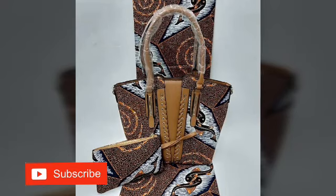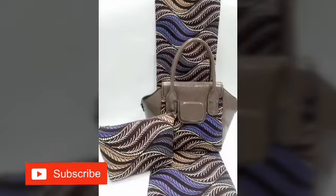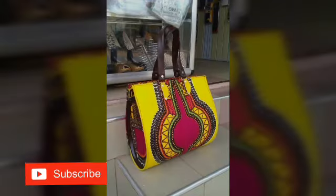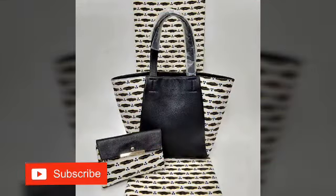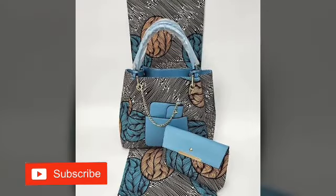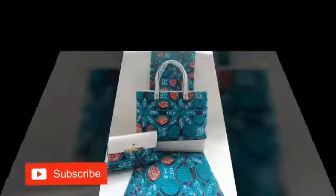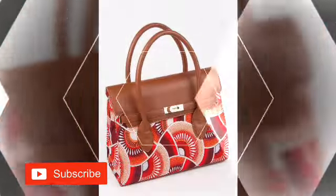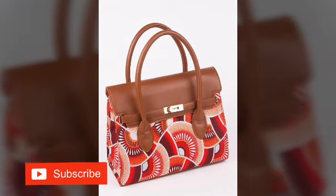A lot of beautiful, fabulous ankara collection of bags and shoes are here in this video just for you to make your choice. Don't skip this video — if you skip it, you might miss the very eye-catching one for your clothes and your design. It is better you watch this video from the beginning to the end so that you pick the rightful design that will go with your clothes.